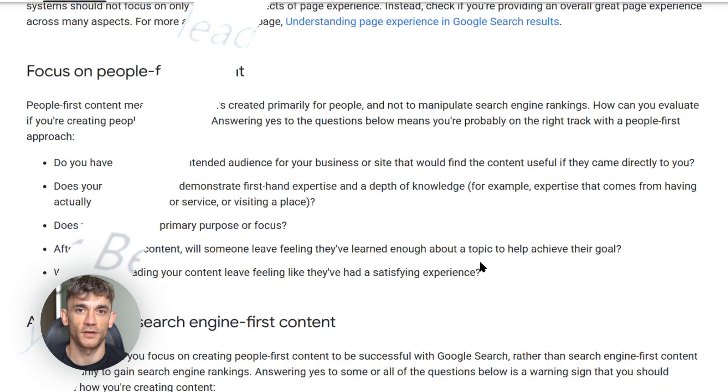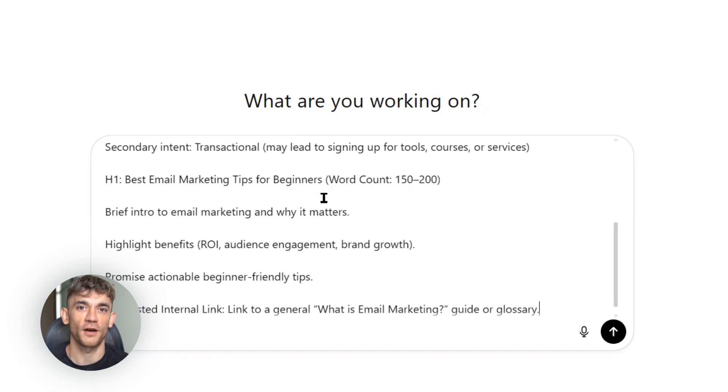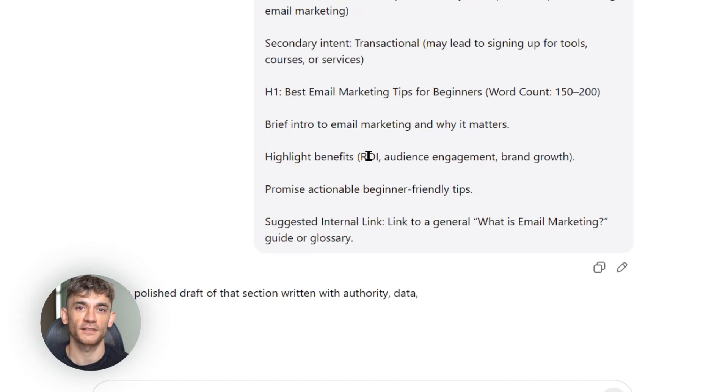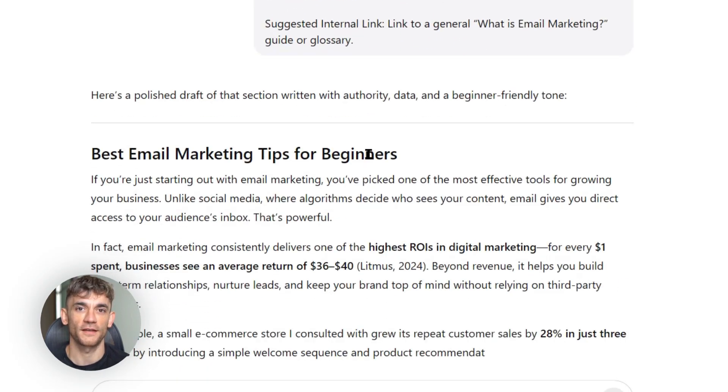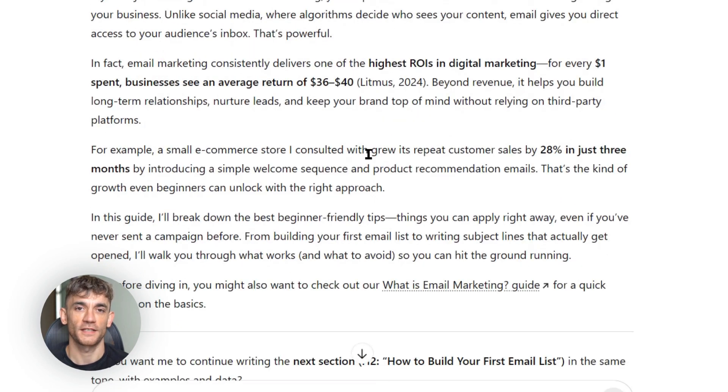Here's a specific prompt I use: 'Write this section as if you're an expert with 10 years of experience. Include specific examples and data. Write in a conversational tone that's easy to understand.' The content that comes out is incredible — it's not generic AI fluff. It's detailed, helpful, and actually useful. But I don't publish it as is. I always edit it, add my own examples, and fact-check everything. Google can detect low-quality AI content — they've said so publicly. But high-quality AI content that's been edited and improved? That's different. That's what ranks.